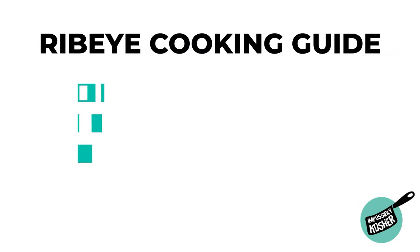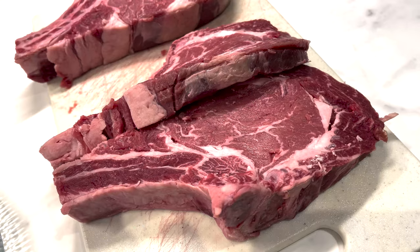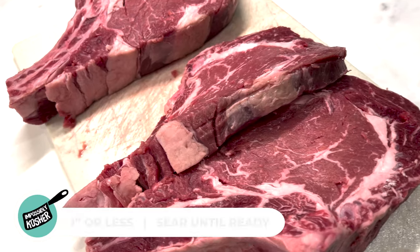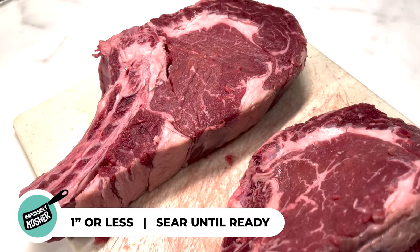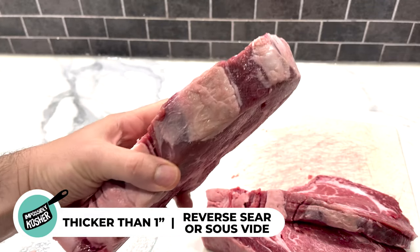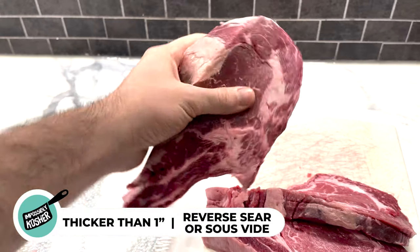Now that we know all about the ribeye, let's learn how to cook them. The best cooking method depends on how thick the steak is. My general rule: if the steak is one inch or less, go ahead and sear it on high heat — on the grill, on the pan, it doesn't matter. If the steak is one and a half inches or more, make sure to reverse sear it or sous vide, followed by a high heat sear to get a nice crust on the outside.